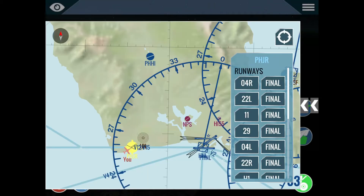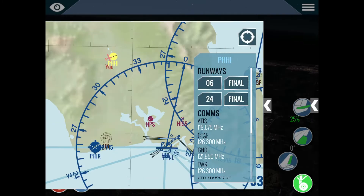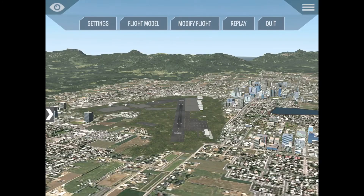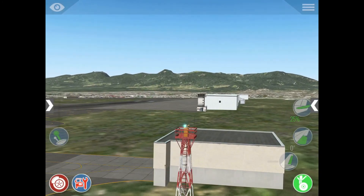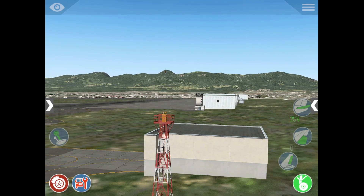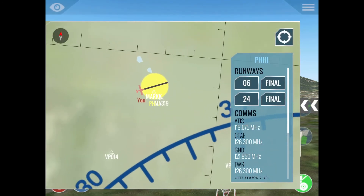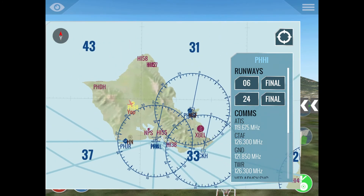However, there is a bug, because in some airports that do not have the little star you can still see the airport beacon. Look — there it goes, green... white. You can see it rotating right there. That's a bug because as you can see on the map, that airport does not have the star, so it should not have the rotating airport beacon. That's something X-Plane has to work on.